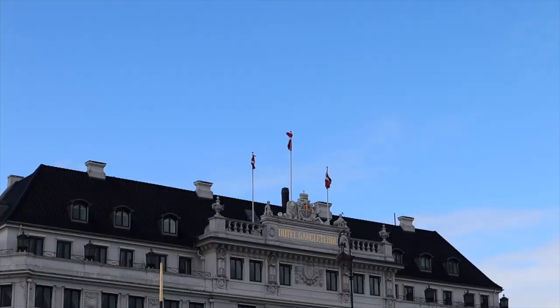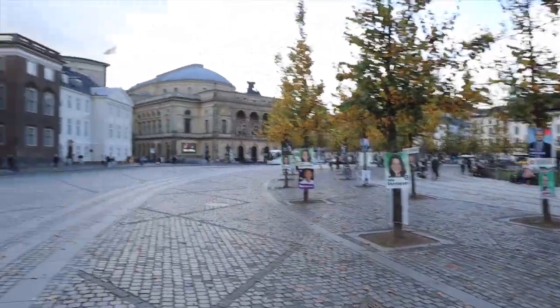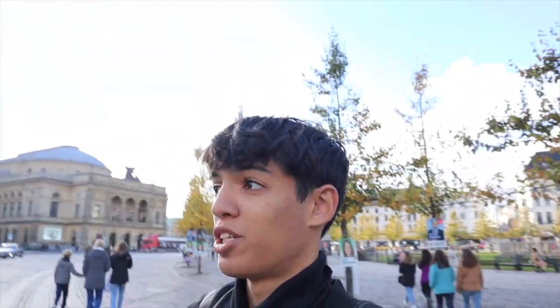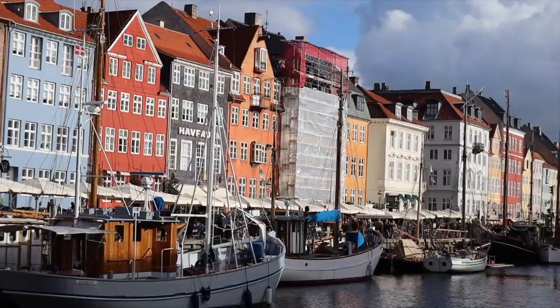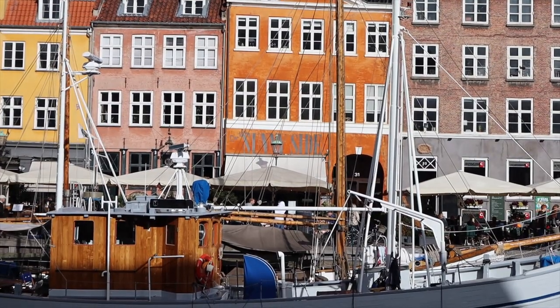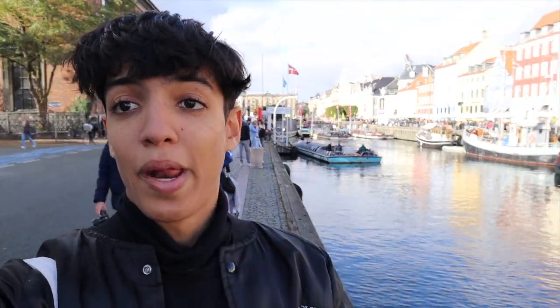We're currently in a place called King's Square — look how lovely this is. You've got all these buildings around you, all black and gold hotels. We've made it to Nyhavn — what a cool place. All colourful buildings, loads of places for lunch. What a beautiful place. Copenhagen has got to be like top three cities I've been to.